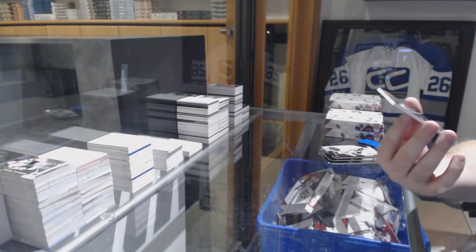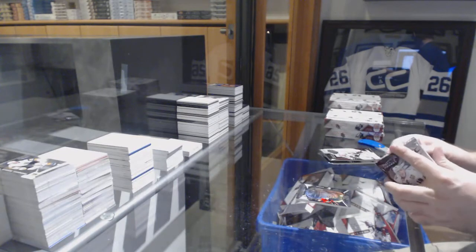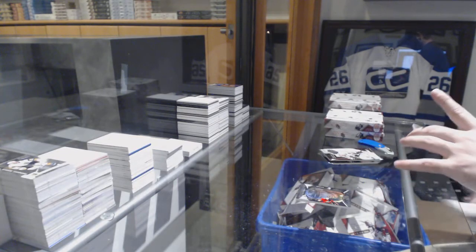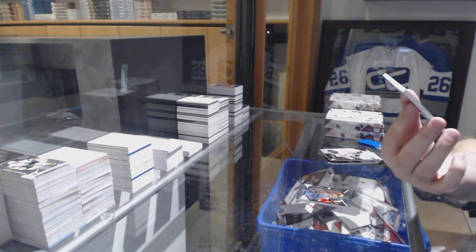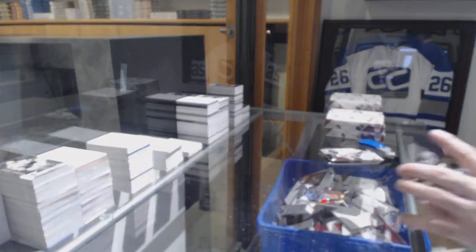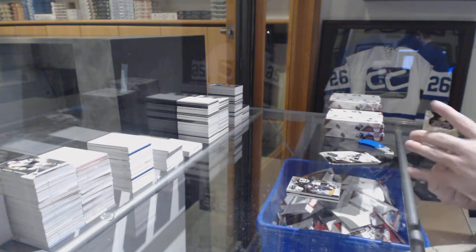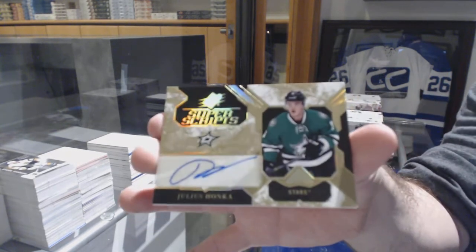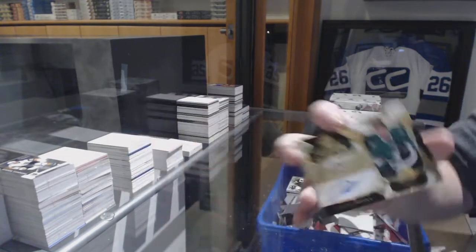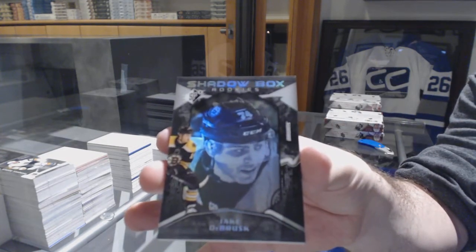For the Ottawa Senators, Shadowbox to 298, Colin White. For the LA Kings, number 25, Adrian Kempe — rookie patch, Adrian Kempe. For the Dallas Stars, Super Scripts, Julius Honka. And for the Boston Bruins, Shadowbox Rookies, Jake DeBrusk.